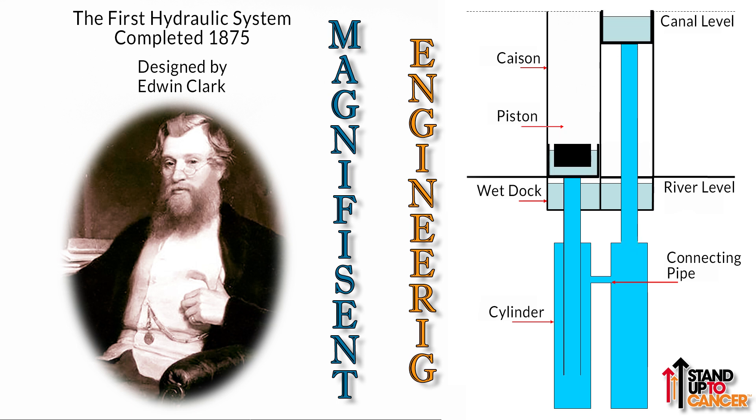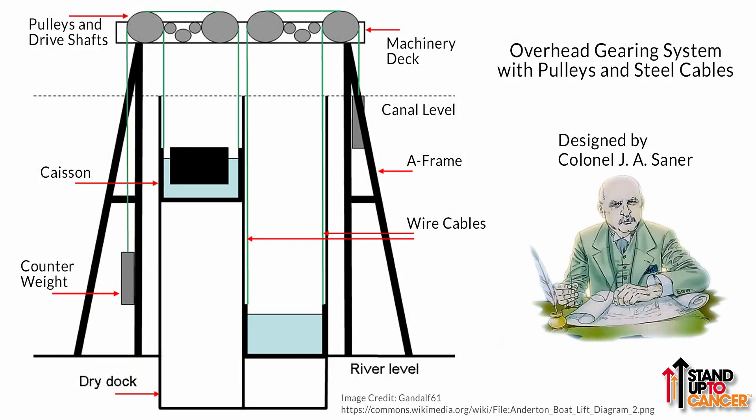For a while, distilled water was used in the hydraulic rams — this slowed the corrosion but failed to stop it. Chief Engineer Colonel John Arthur Sena was appointed to investigate and came up with a new and improved method of working the boat lift. Sena proposed electric motors with a system of counterweights, all working with a complex system of gears and pulleys. The new system also meant that the caissons could operate independently of each other. Although more complex, everything except the caissons was above ground and beyond the corrosive salt water.